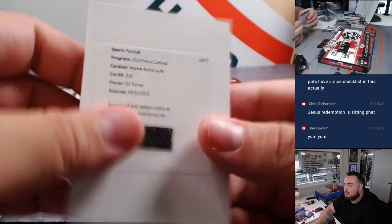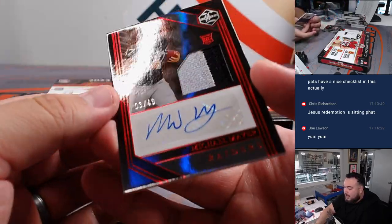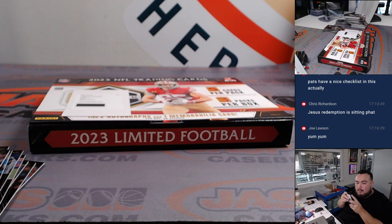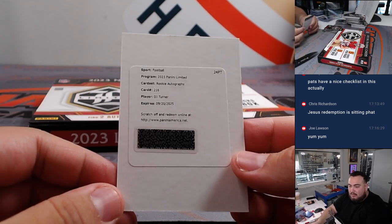Redemption — rookie autographs, DJ Turner. Anybody know what DJ Turner plays for? I'll look that one up right now. Last one here though — we got a Michael Mayer for the Raiders, 3 out of 49. Raiders is Kaishan. DJ Turner is a Cincinnati Bengal, drafted in the second round. So Bengals — Serenity.